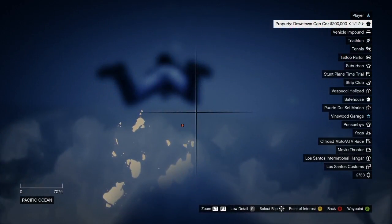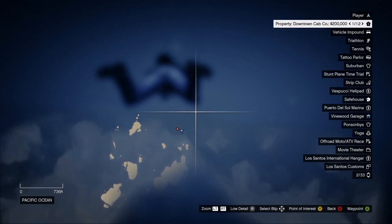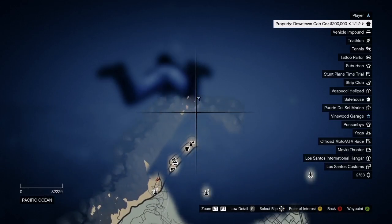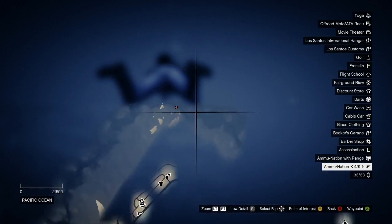Hi everyone, Kelvin from simplyscuba.com here. Just a quick video to show you where a good location is to find sharks on the map. So just zooming out, as you can see we're at the furthest north point of the map basically, over in the Pacific Ocean.